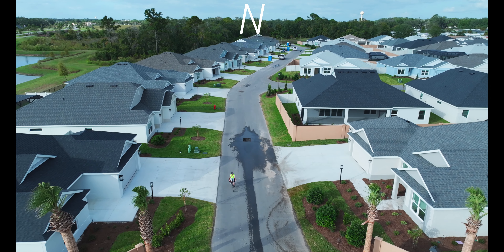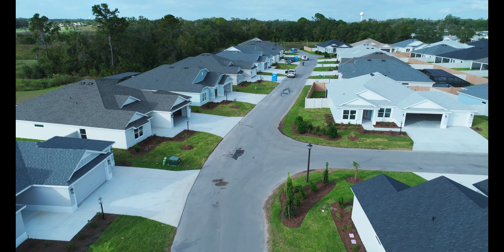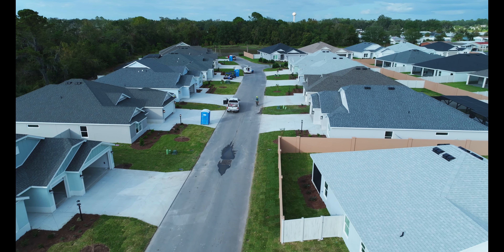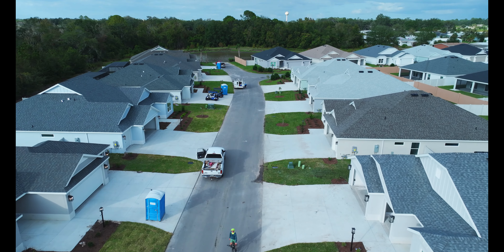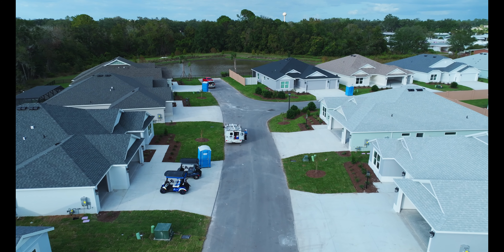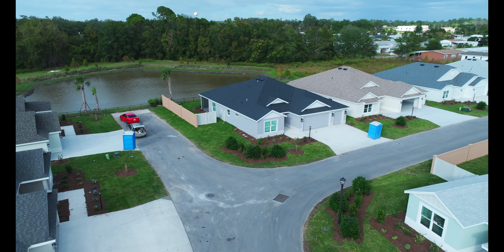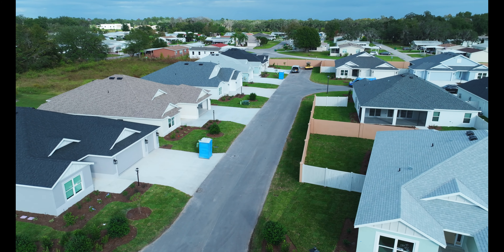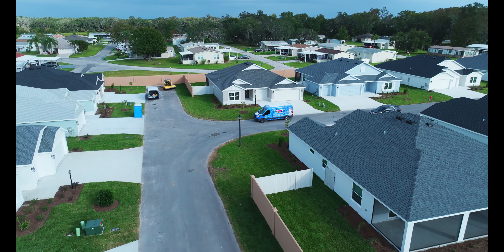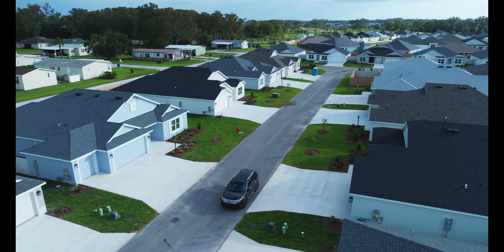All right, we're going to fly over the verandas at the same 50 feet. We fly down through here and check these out. You can see that the port-a-potties are still out front, so you know they are not done completed on the inside, but on the outside they are done.